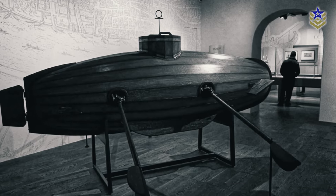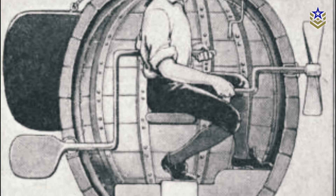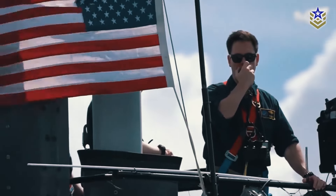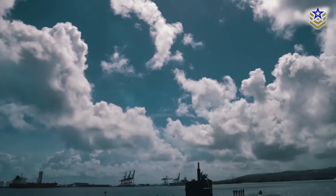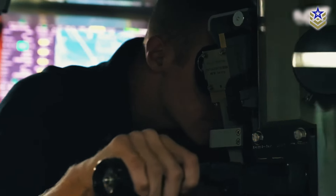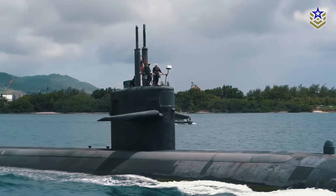The evolution of submarines is a story of technological innovation and military ambition. What began as a daring concept during the Renaissance has transformed into one of the most powerful military platforms ever created. These underwater giants, now armed with nuclear capabilities, form the backbone of modern naval warfare, silently patrolling the depths and ready to strike from beneath the waves. Each phase of submarine evolution marks breakthroughs in technology and shifts in military strategy.